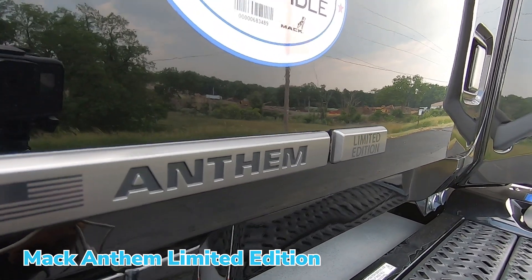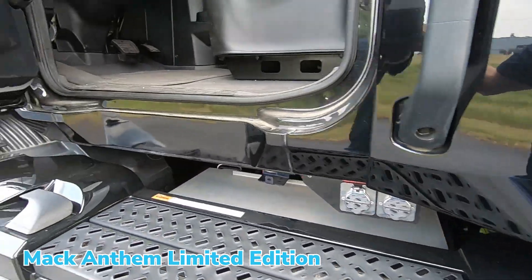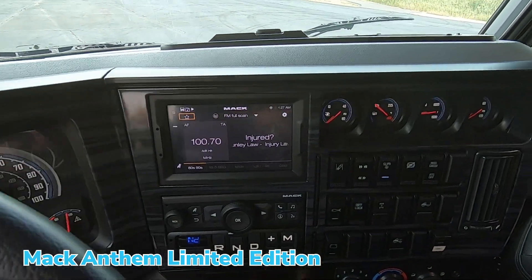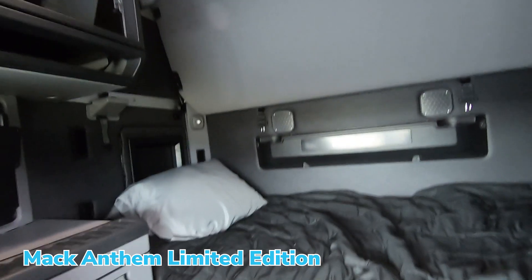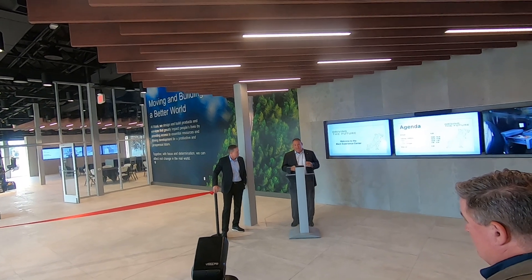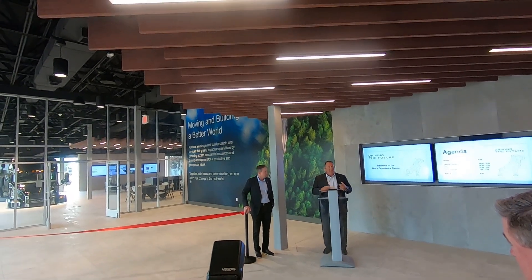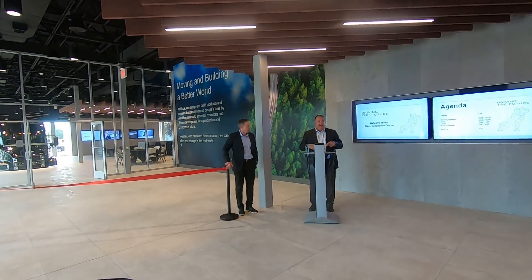Right down the street is our Lehigh Valley Operations, where we build all the trucks. So we can go over there and actually see the trucks being built — customers can talk to the folks on the factory floor, understand how we build things and why we build them the way we do. We have people from all over the world coming here to visit, because essentially everything we build globally comes out of Lehigh Valley.